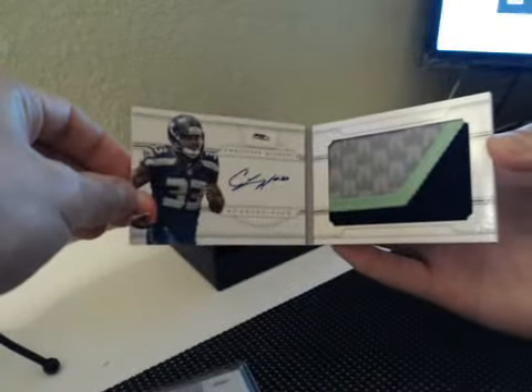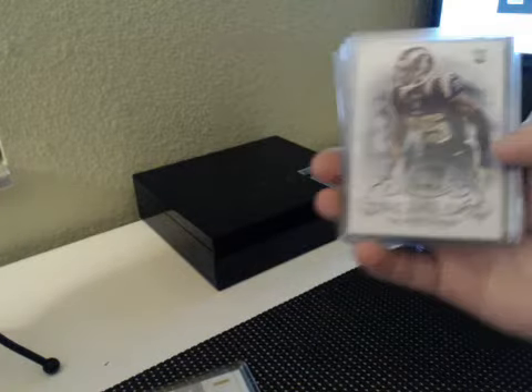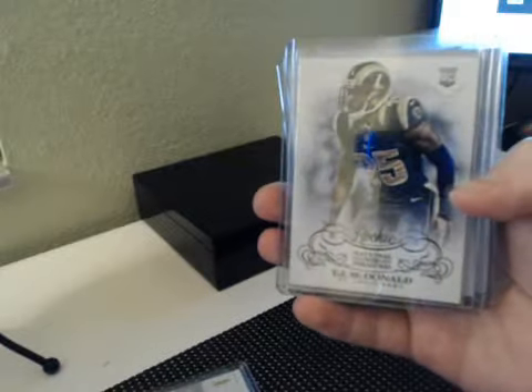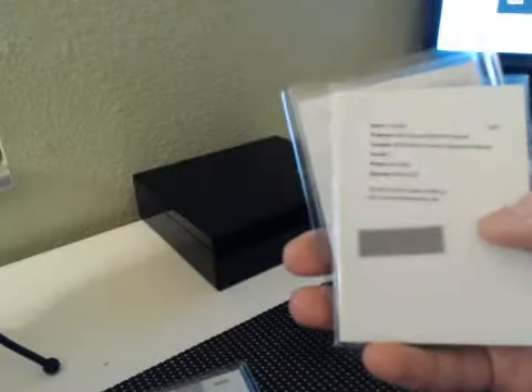Fourth box, final box. Kristen Michael Jumbo Book, Seahawks, 46 of 49. Short print rookie black parallel, TJ McDonald 3 of 5. Denarius Moore 40 of 99. Carl Eller Hall of Fame Materials auto, Vikings.